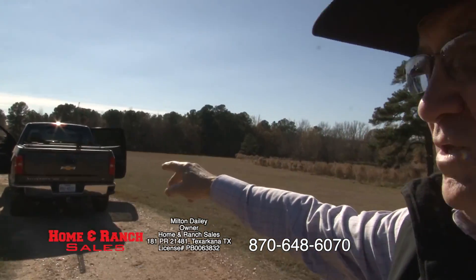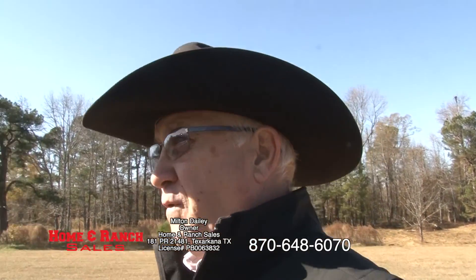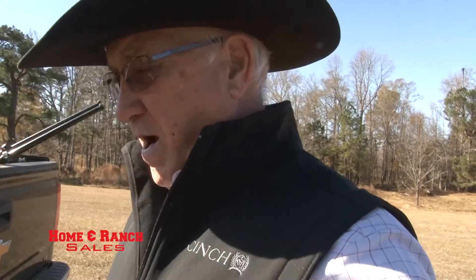Look at the grasses, folks. This is coastal Bermuda that's been fertilized — very good grasses. They've been cutting it all year.